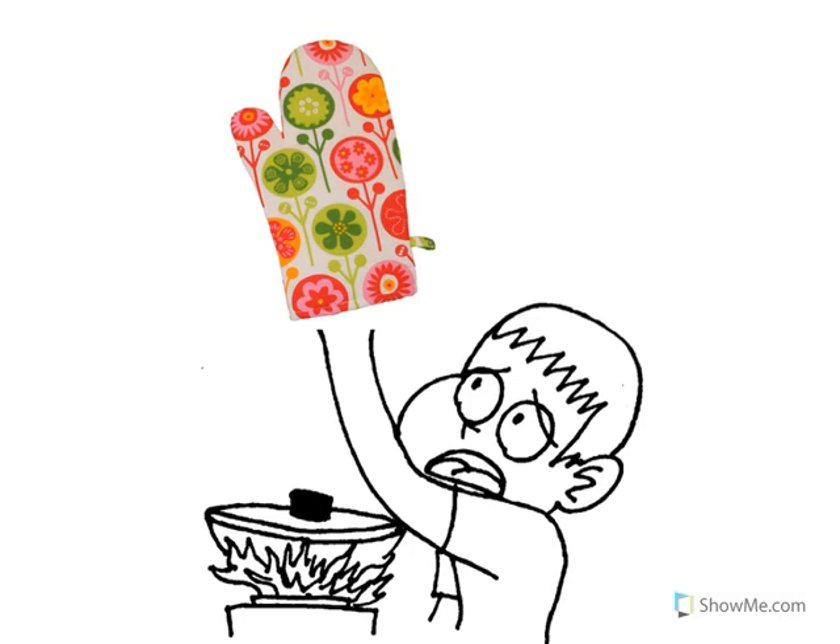Use an oven mitt when you have to put food into or out of a hot oven.